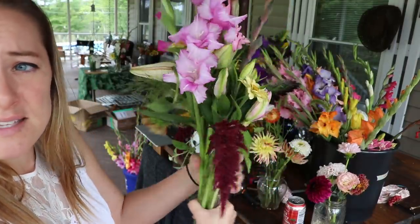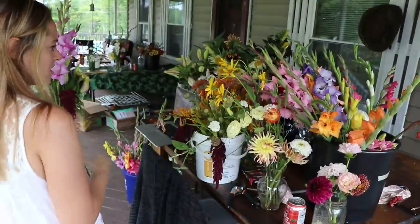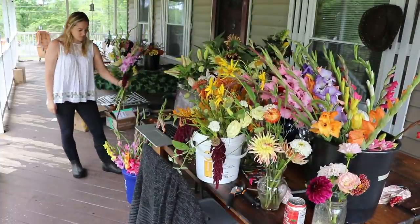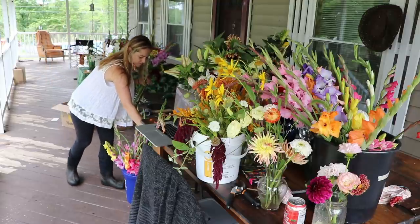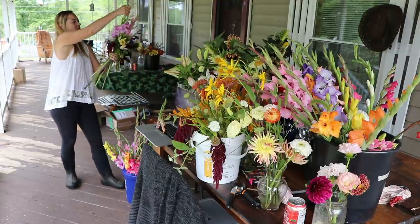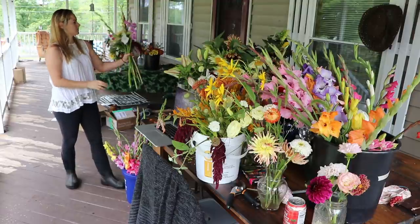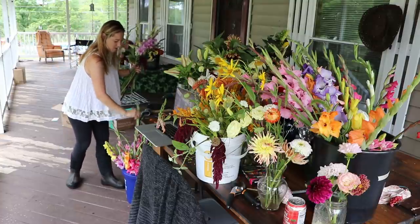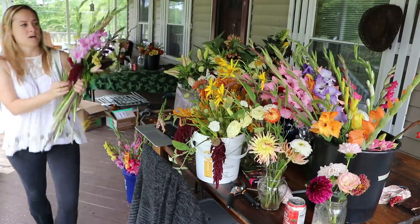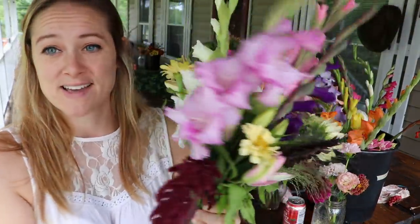I also added a couple pieces of frosted explosion grass. It needs something else — a couple more gladiolas. I'm going to put a white one in the back. Yep, that's all it needed. I added two more gladiolas and it's done.